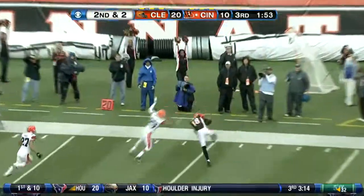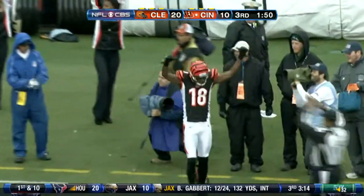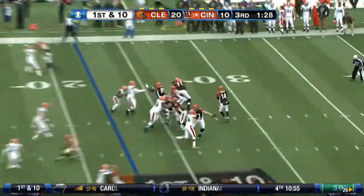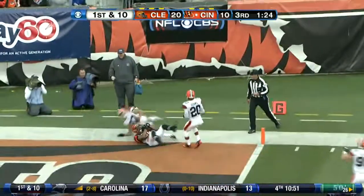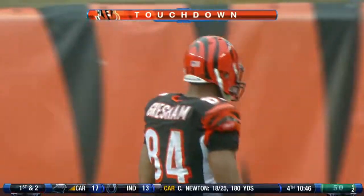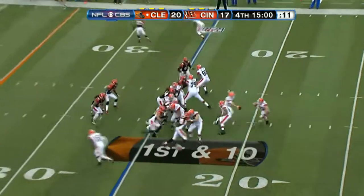Third quarter, up 20-10. Andy Dalton looking down the sideline, underthrows his man, but it was a nice catch by A.J. Green — a 35-yarder. He was pushed out of bounds at the 22. Then the next play, Dalton back to pass into the end zone. Gresham makes the grab — Jermaine Gresham with a nice catch in the end zone, and now Cincinnati is only down by three. Gresham had 68 yards in the game.